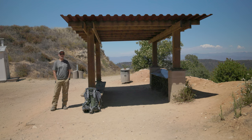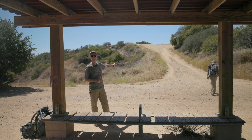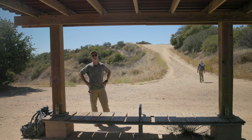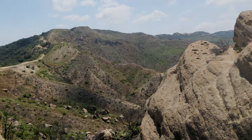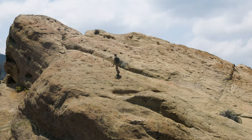You have a choice from here. Look to your left and you'll see two roads of equal length to Eagle Junction. I recommend the right-hand option for its access to this jutting prow of sandstone known as Eagle Rock. It's a good place to take a rest, or maybe practice your rock-scrambling skills.